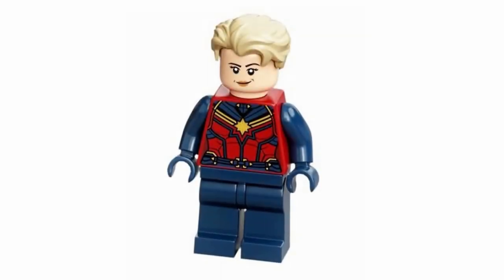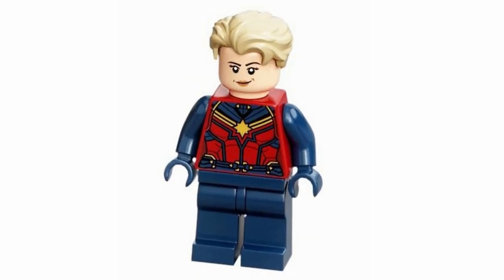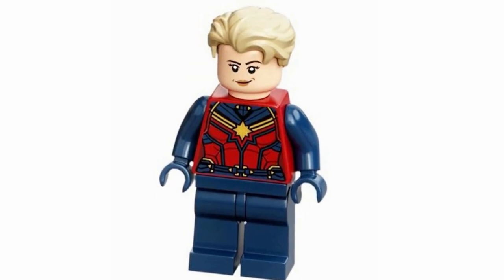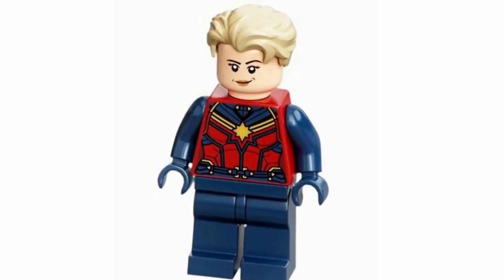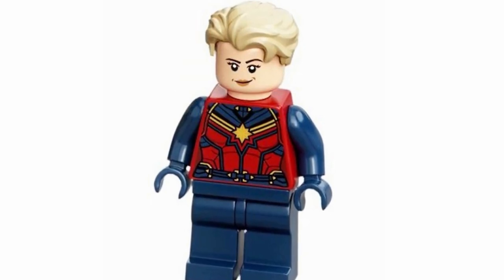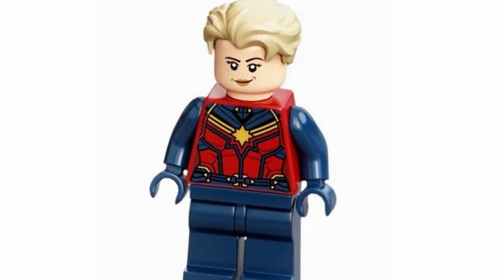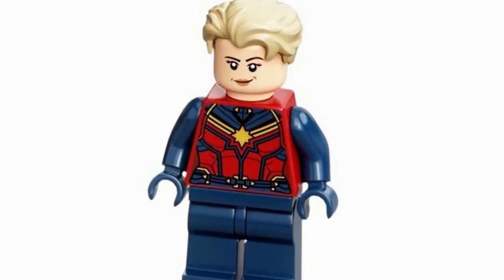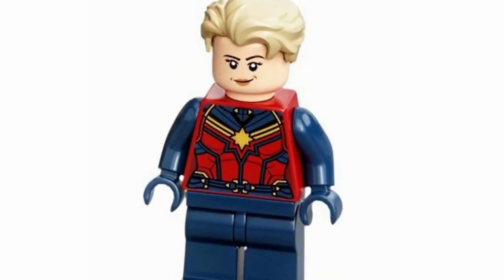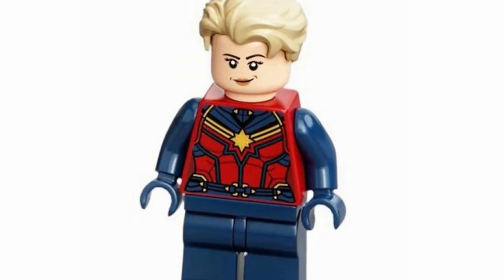Next up at number 20, we've got Captain Marvel — one of the figures that is just absolutely being torn apart for not having leg printing. But I think her torso honestly looks really great and definitely pulls the figure together quite well. I can definitely understand the complaints with the lack of leg printing, but I do like the overall look of the figure. I like the dog trainer hairpiece in that color — I think it suits her really well from her Endgame design, so I really do like that quite a bit.